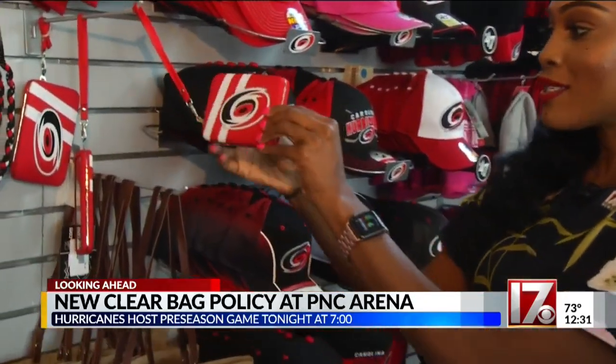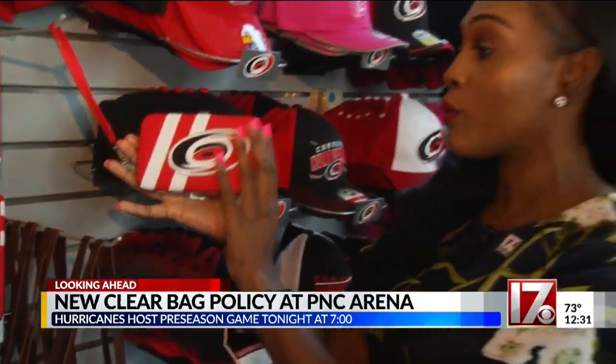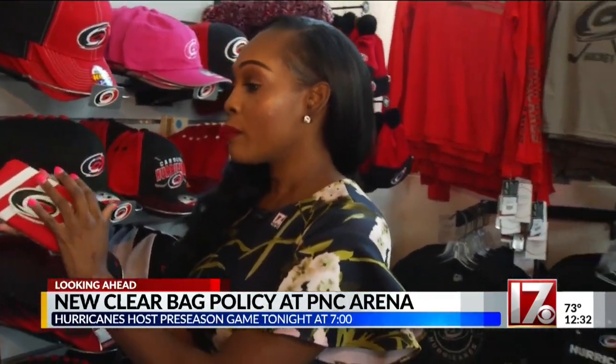When it comes to purses, you can still bring them, but they must be very, very small. Here's an example — this is a small clutch. Think very small clutches when you're coming inside PNC Arena. The largest purse allowed is 4 and a half by 6 and a half inches.